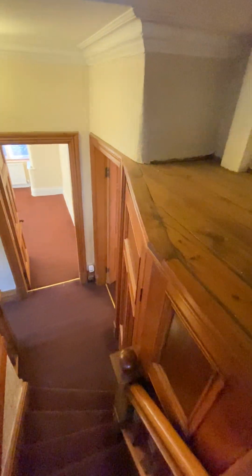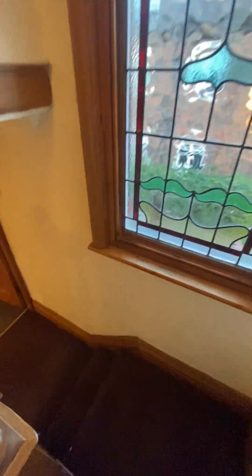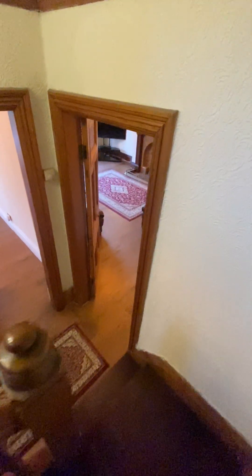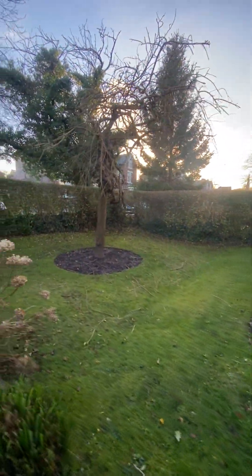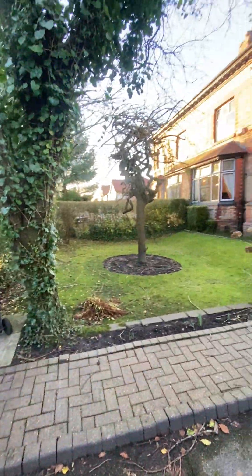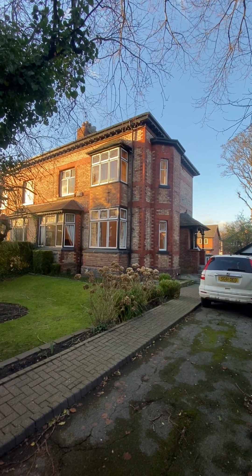So if you're looking for a large family home with period features, this property is available with no chain in one of the best locations you're going to find. People always say buy the location — you're not going to go far wrong with this one. Four double bedrooms, multiple receptions, loads of potential with that kitchen dining space. Finishing up out the front — in winter it looks great, but when summer comes and it all blooms it's going to be lovely. We're on Brackley Road in Monton. If you're interested, do get in touch on 0161 707 4900 or send an email to sales at Hills the agency. Thanks for watching.